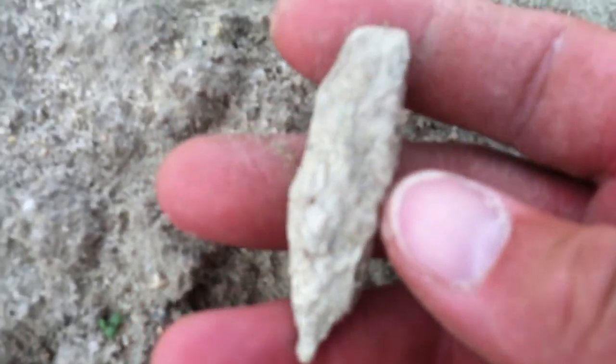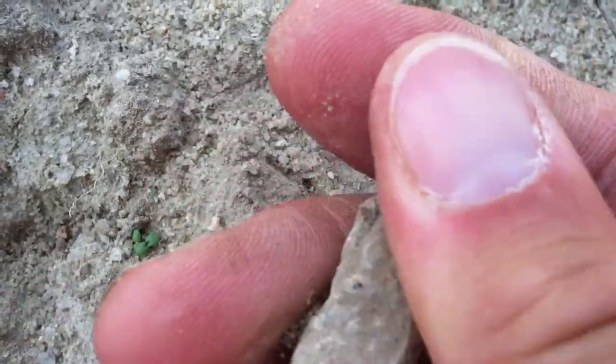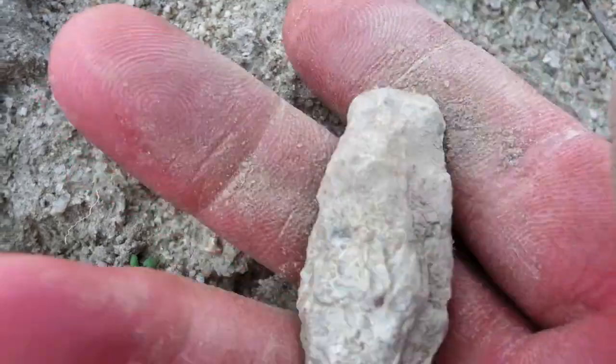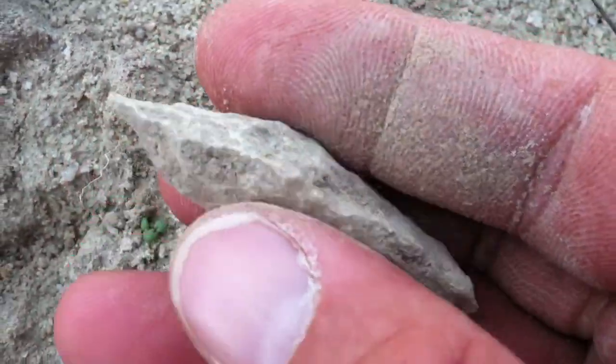The sun is bright today. Just a nice point. I haven't even cleaned it off yet. My focus is giving me problems. There we go. Nice base there, a little bit of a stem. I like this kind of point. A little bit of a Guilford — of course, one of my favorites.